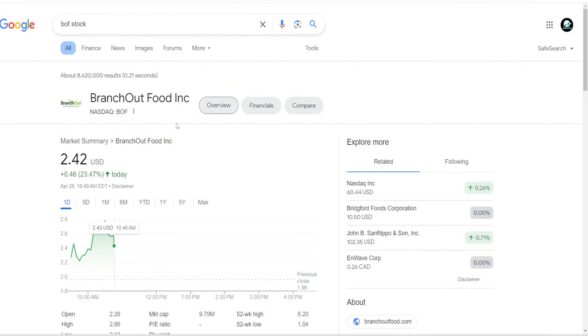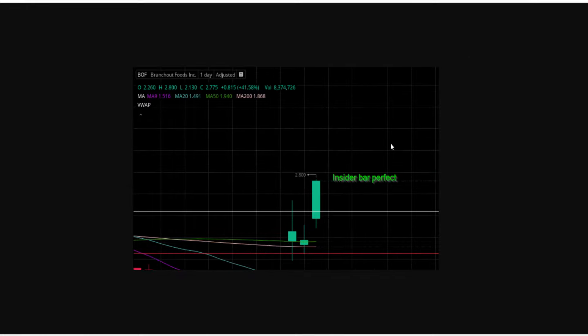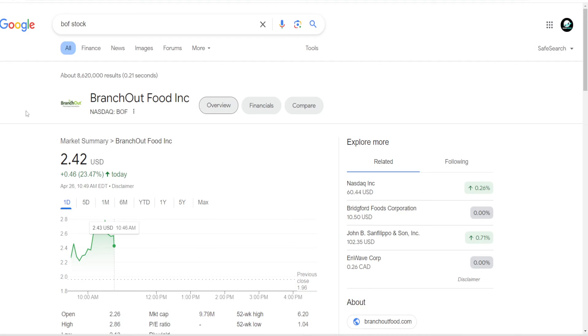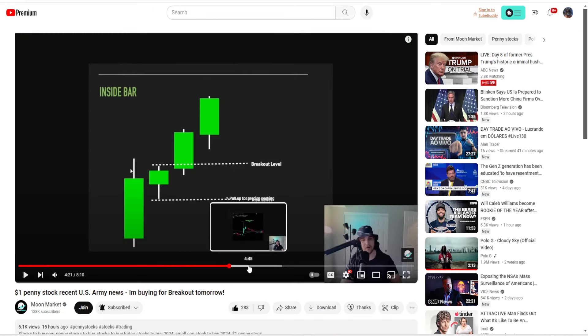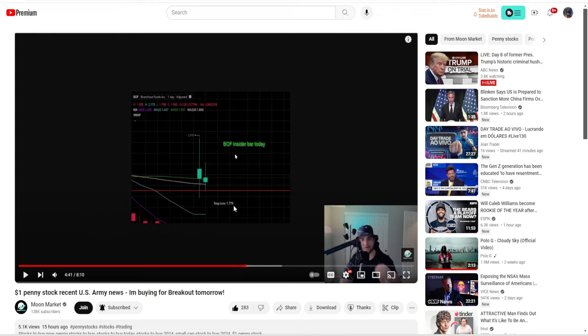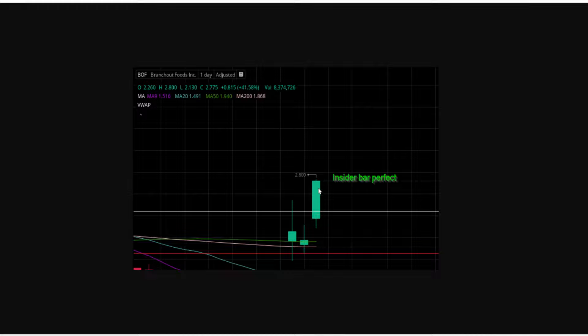In yesterday's video, I covered ticker BOF — that it was forming an inside bar pattern — and we can see that it has been playing out perfectly. It is up 23% today, nearly hitting $3 per share. This played out perfectly. I was talking about the potential inside bar trade opportunity for ticker BOF, and I gave you an example for BIAF on what it could possibly look like, and this is how it's playing out today.